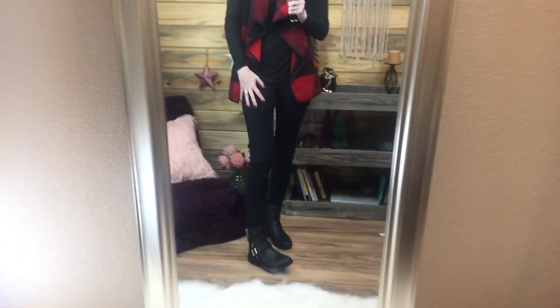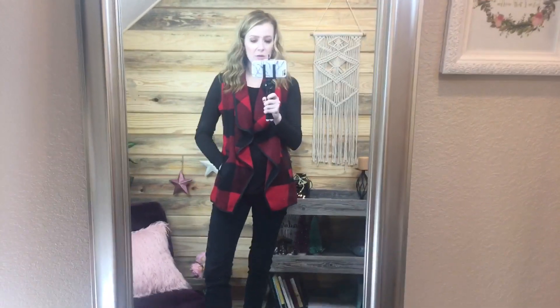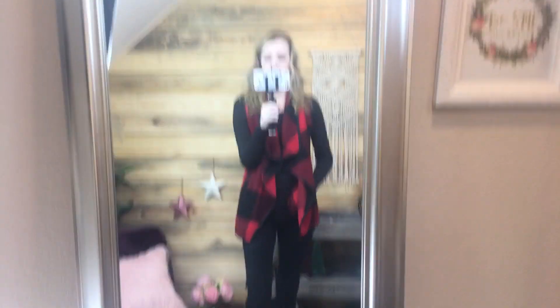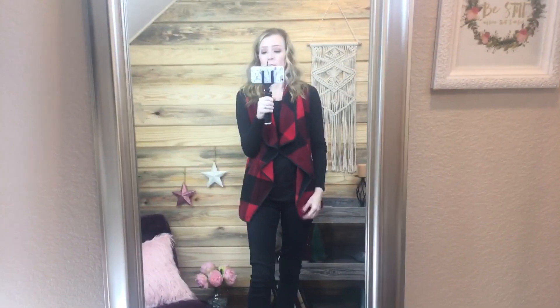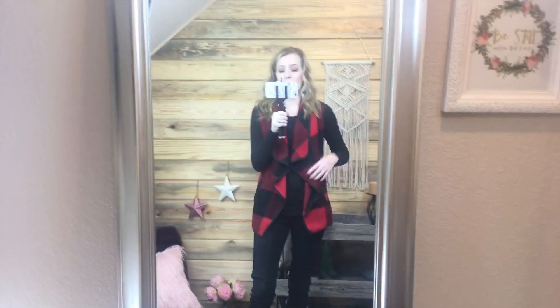I paired it with some combat boots I got at Route 21. It's sort of a wool-feeling material and I definitely recommend it. It's about $29.98. This is a great piece for layering — I just have a Walmart shirt underneath it, which was probably $4. I paired it with the black and I thought it was so cute.